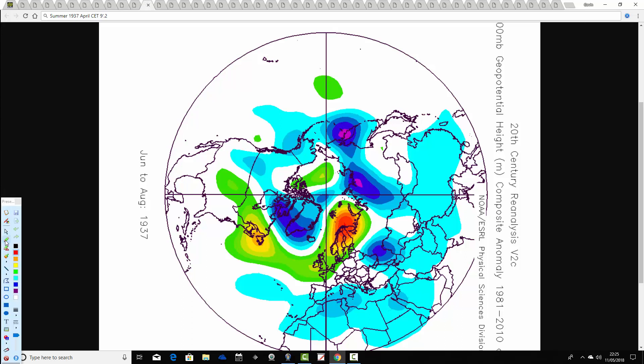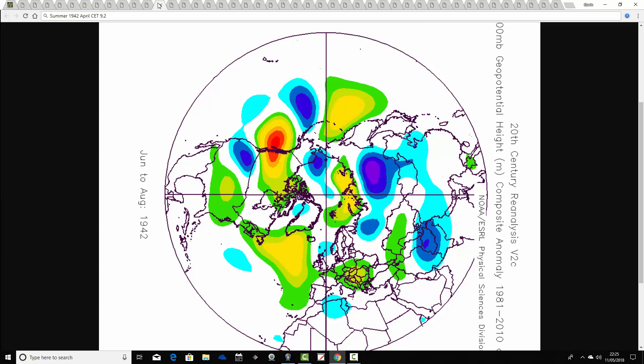1937 comes up next. The summer of 1937, following an April CET of 9.2, shows above average heights generally extending from the Atlantic into much of Europe, with the jet stream pushed well to the north. I think that's a rather pleasant summer with a fair amount of dry and warm weather in 1937.